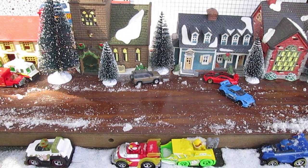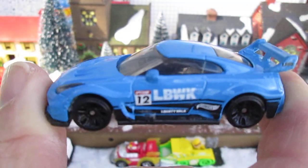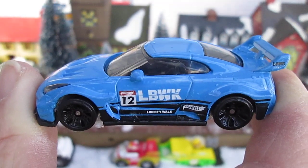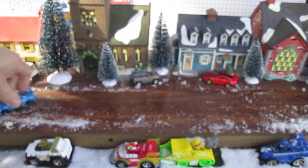Appreciate everybody that tuned in to check out this one. Definitely gets a point in my book and it goes into my collection — the Timmy Tennigan Toy Collection. Please subscribe. Until next time, T10 out.